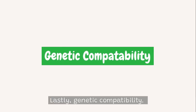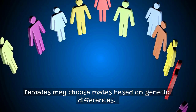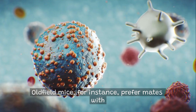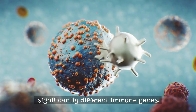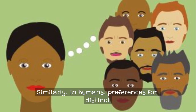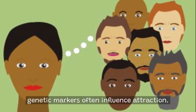Lastly, genetic compatibility. Females may choose mates based on genetic differences, ensuring offspring inherit diverse, complementary genes. Old field mice, for instance, prefer mates with significantly different immune genes, boosting offspring immunity and survival. Similarly, in humans, preferences for distinct genetic markers often influence attraction.